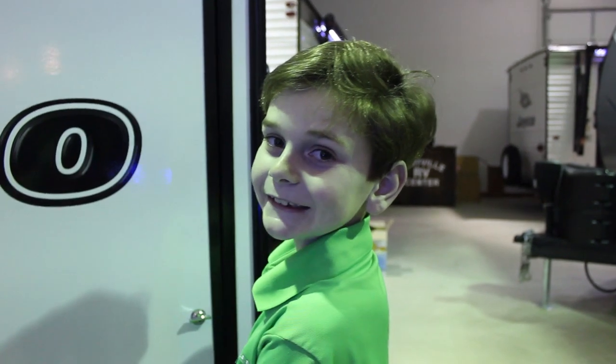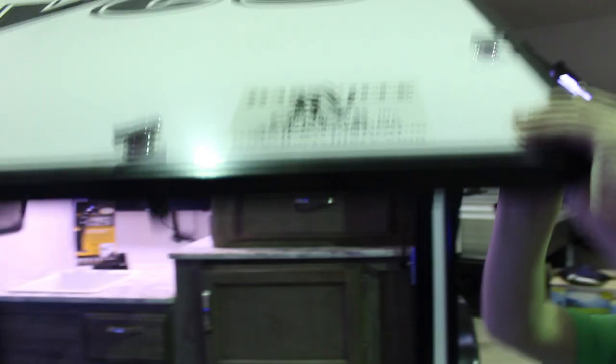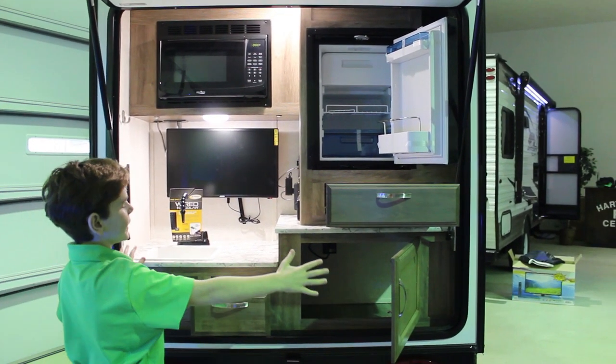This trailer is lifted up higher so you can take it almost anywhere. Check out this awesome back end and check out the tons of storage space.